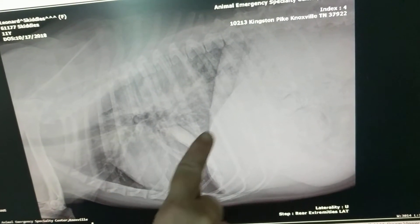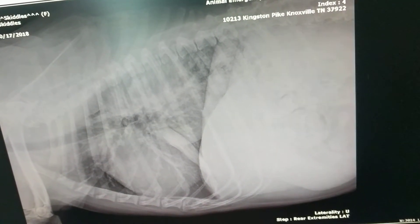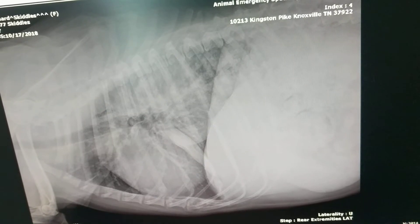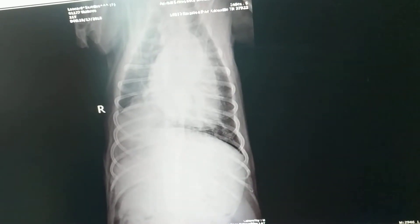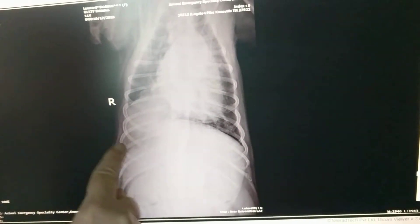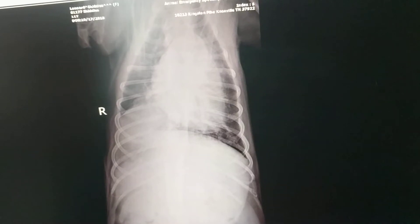You can see it a little bit better defined on the opposite lateral view and then on the view with her on her back. You can see a well-defined mass right here and that's in her right caudal lung.